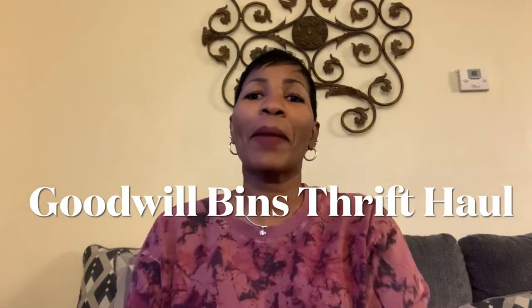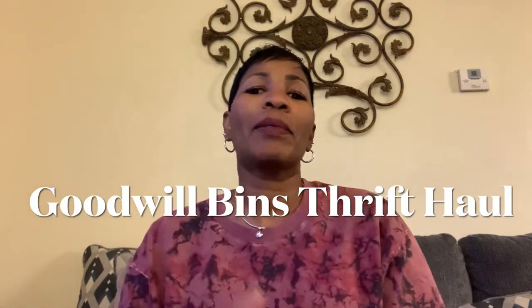Hello YouTube, welcome back to my channel. My name is Trina. I am a part-time reseller on Poshmark, eBay, and Mercari. Today I am coming to you with a thrift haul. I got it from the Goodwill bins. I do have a receipt here. I spent a total of $102, and let me go ahead and get into this haul.